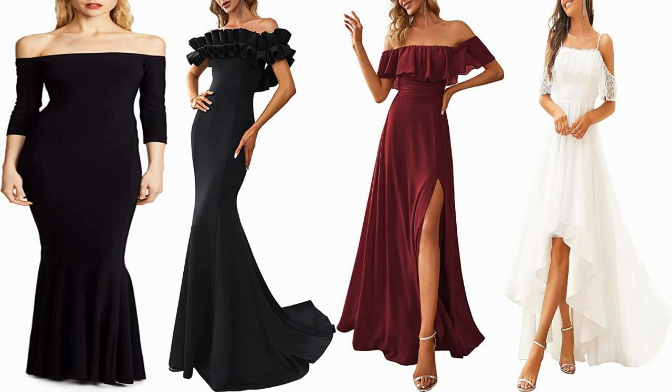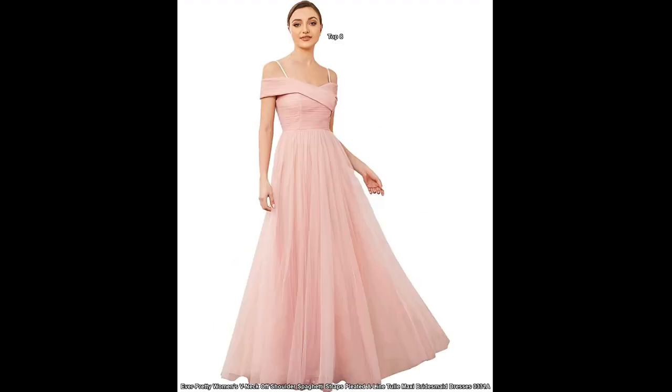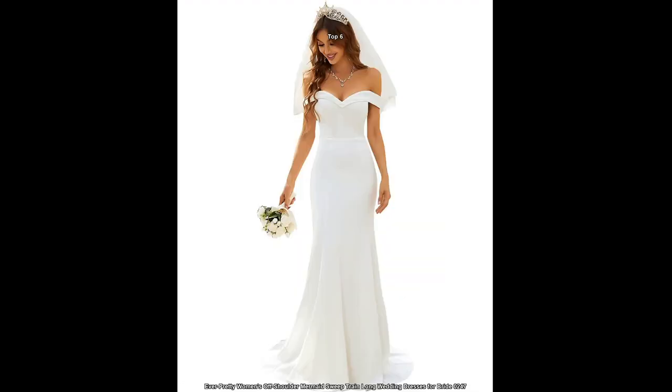Hello everyone. Off-the-shoulder ball gown wedding dresses have been a popular trend in recent years. This style features a fitted bodice with a full skirt and straps or sleeves that sit off the shoulders. This look is elegant and romantic, and can be a great choice for a traditional or formal wedding.